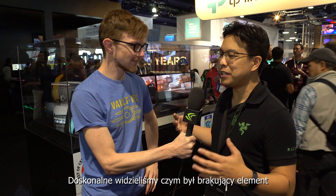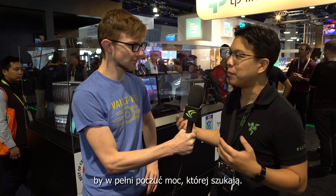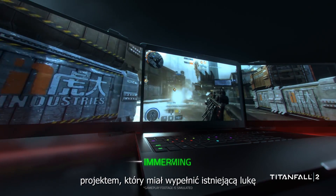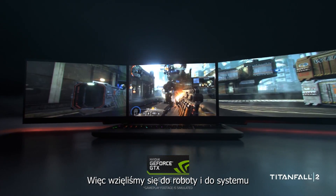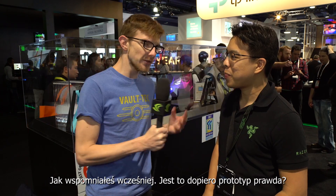We saw that missing piece and thought, power desktop users really value more than just power — they need that multi-monitor experience to drive all that power. That's why we came up with this concept project: we want to fill that gap and make it portable for them. So we brought that into a system like the Blade Pro and added two displays to that.